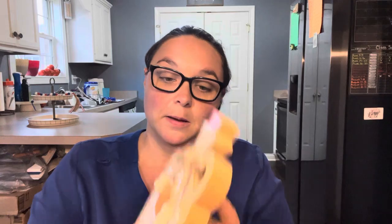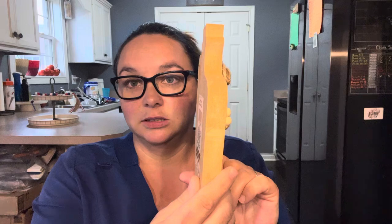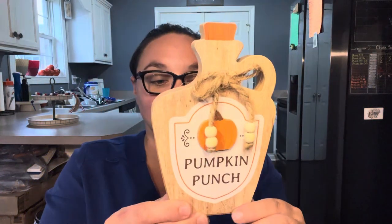I found a couple wishlist items which I really love. First up is this Pumpkin Punch decor sign. It's just a tabletop decor. They had a couple different options — I just liked the Pumpkin Punch one. There were a couple more I thought about getting and I might if they have them next time I go. I just thought this was cute to add to the kitchen area for Fall.